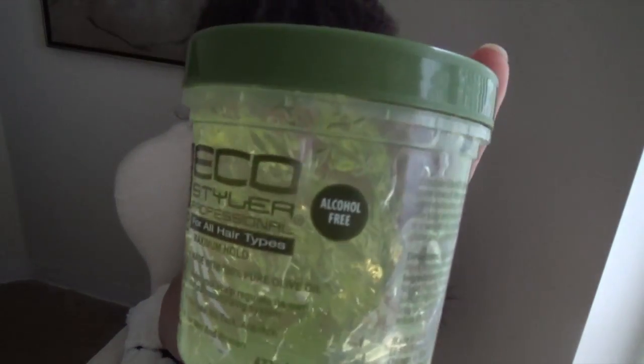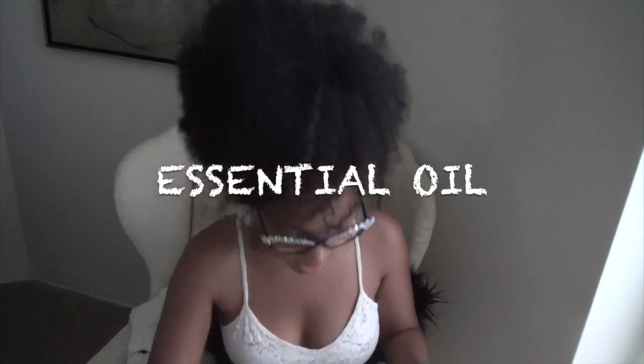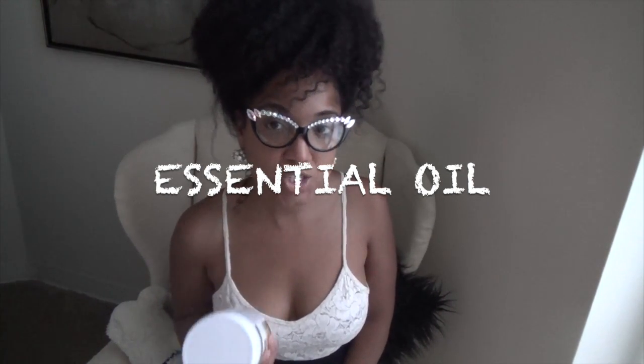You also have to have some eco styler gel in your bag — I use this for my perm rod sets and I'm going to try it on a braid-out or twist-out. For essential oils, coconut oil is my favorite and the only one I really use. It penetrates the hair shaft more than any other essential oil. I use it on my ends, in my leave-in concoctions, on my face, and on my body as lotion. I even cook with it — I love coconut oil.